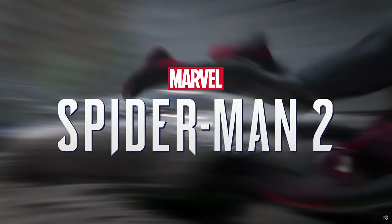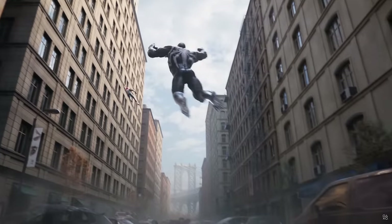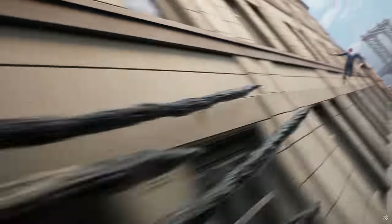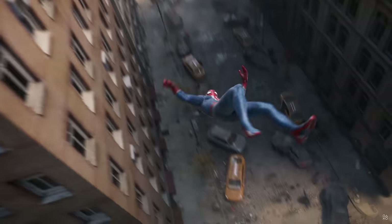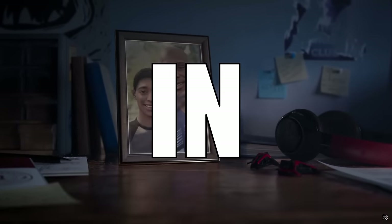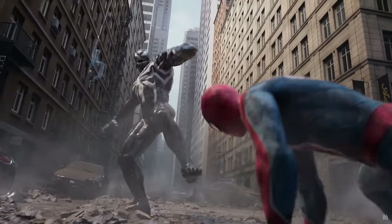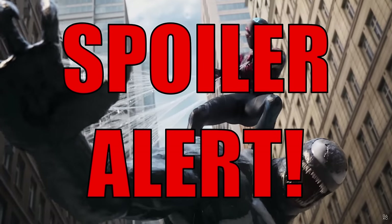Marvel's Spider-Man 2 is now out, and in typical superhero fashion, it is a game filled with an incredible amount of Easter eggs and fantastic references. So this is 50 awesome Easter eggs and details in Marvel's Spider-Man 2. Let's dive on in. And spoiler alert, of course.